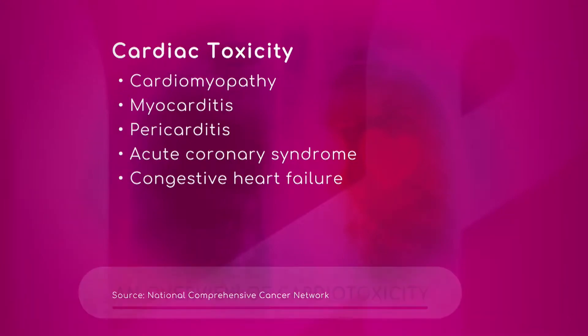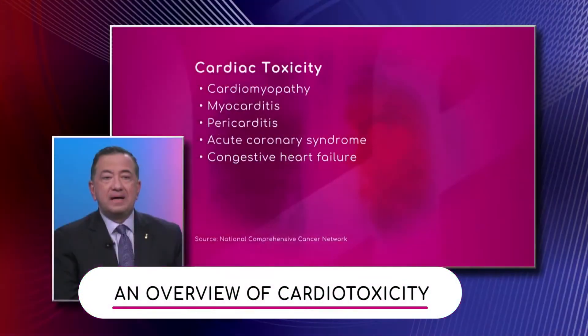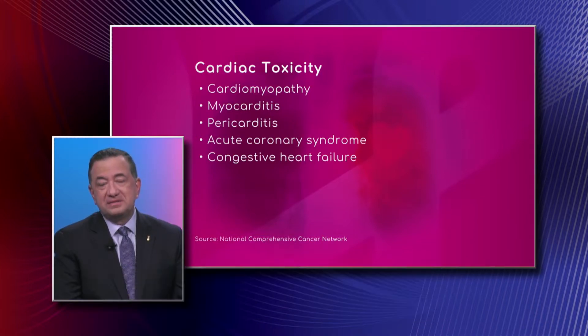What are some of these cardiac toxicities that we encounter? Well, most of the time it is what we call cardiomyopathy — as shown in the slide — and it's produced by a direct toxic effect of the medication on the heart muscle, which weakens it.